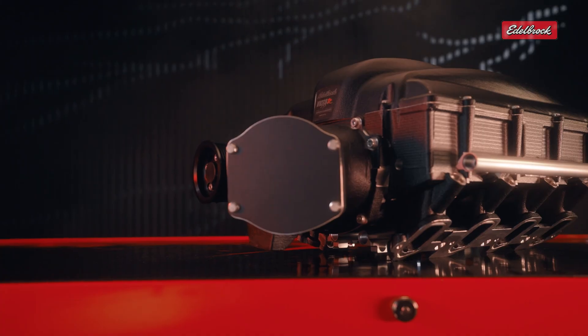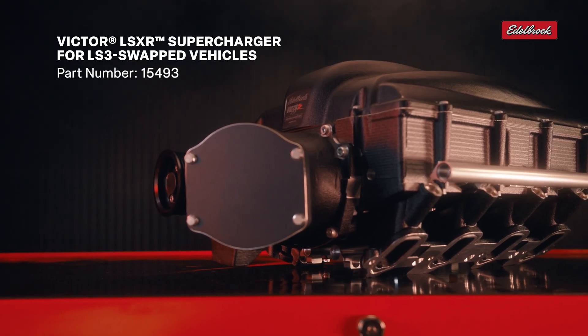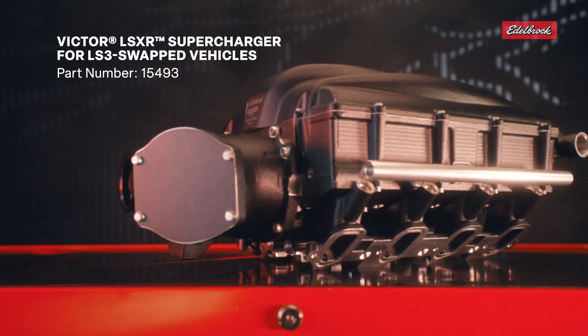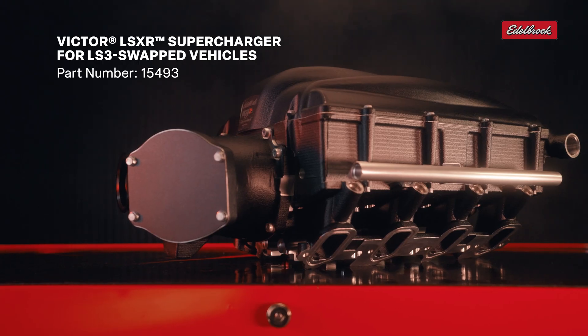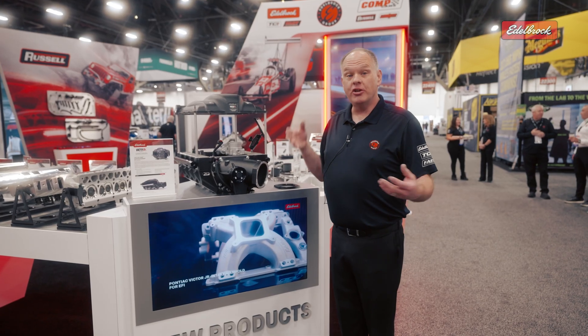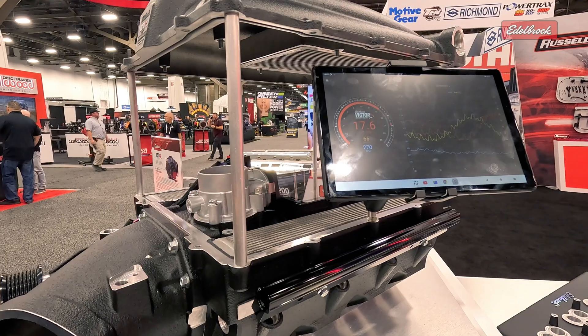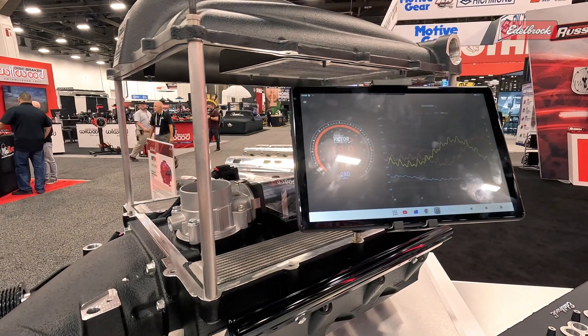We're super excited about this. This unit not only makes huge power — we've made 1300 horsepower so far, more to come on that — but we also have electronic boost control and our Smart Boost app. The user will have the ability at the touch of a fingertip to turn 1300 horsepower down to 600 horsepower and back again.